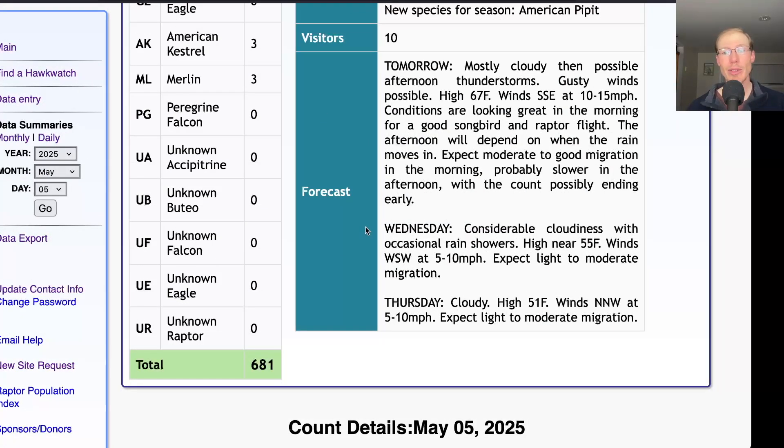For Wednesday: considerable cloudiness with occasional rain showers and a high near 55, winds west-southwest at 5 to 10 miles per hour. Overall with the gloomy conditions I wouldn't expect much migration — light, maybe moderate. For Thursday it's looking cloudy with a high in the low 50s and light north-northwest winds. We'll be down at the south lookout and would expect light, maybe moderate migration.